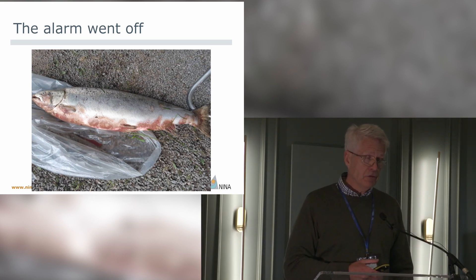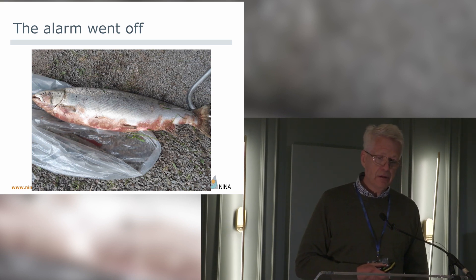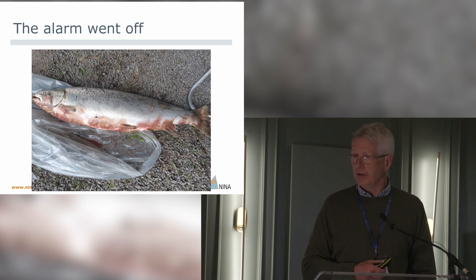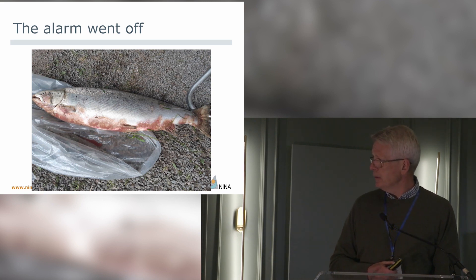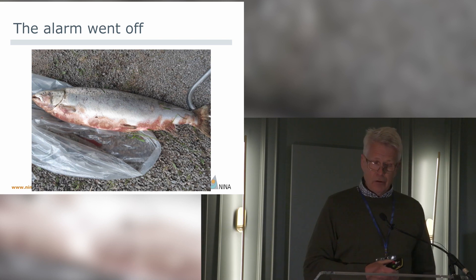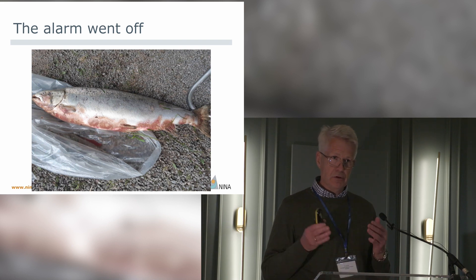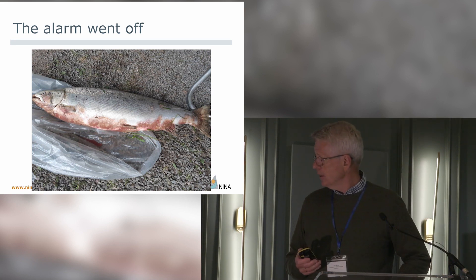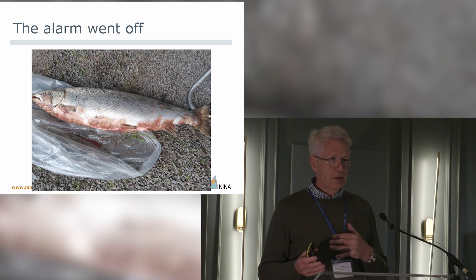I had a conversation with one of my former colleagues at the veterinary institute and we agreed that this was something completely new in Norway — we had never seen something similar in our 40-year careers. We discussed UDN but from our perspective this is something completely different. We could see a lot of bleedings in the dermis, where the salmon's skin has blood vessels, with no bleedings in the epidermis where there are no blood vessels — it's below the scales. We could also see clear demarcations between healthy and diseased tissue.